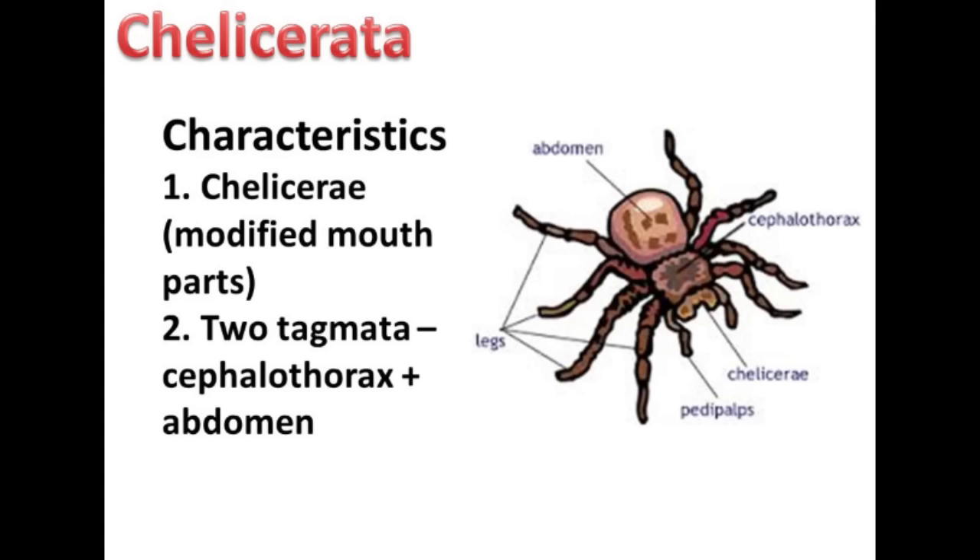Next up is Chelicerata. In this subphylum, we have horseshoe crabs and arachnids. Arachnids are your spiders, scorpions, and mites. Arachnids are carnivorous and many are venomous. Therefore, they have modified mouthparts called chelicerae. It is these modified mouthparts that define the subphylum. The chelicerae are used for feeding, but they are also used in defense and copulation.